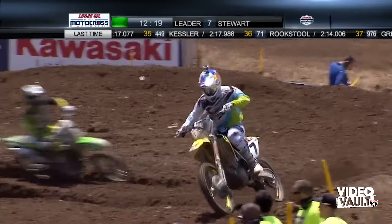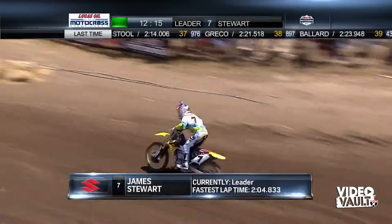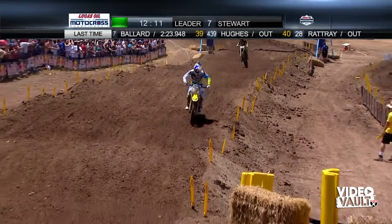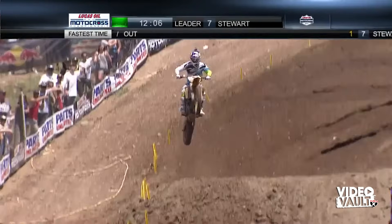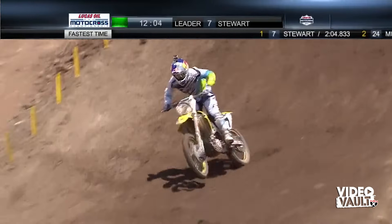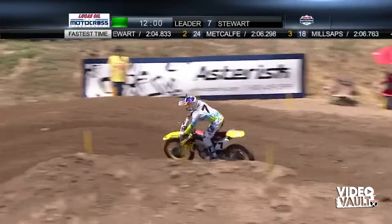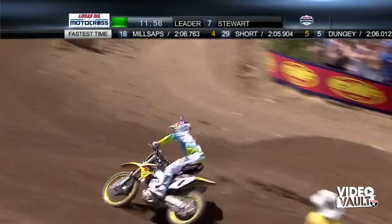Stewart has a 9.9-second lead over his teammate Metcalf right now. With everything that's happened with Stewart the last few years — not only did he not race this entire series since 2008, but since 2009 he was a Supercross champ and struggled a bit indoors as well. Still, there's never a doubt about his speed or his talent. For whatever reason all the pieces weren't coming together, but at any given moment he could still be the fastest man on the track.